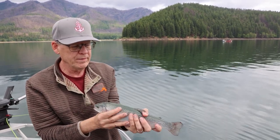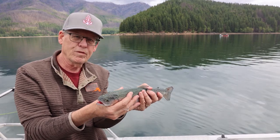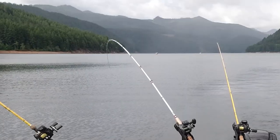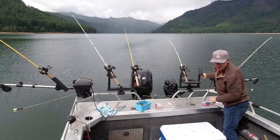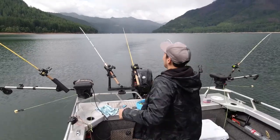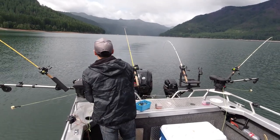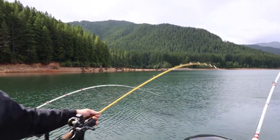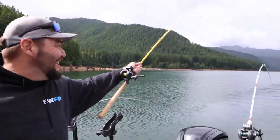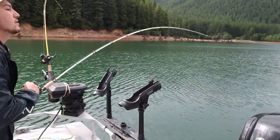They put them in at a pound and that's probably pushing a pound and a half — beautiful fish. Fish on the center line! Double, double, double! We've got a little pot of fish. That's a good-looking fish, Mike.